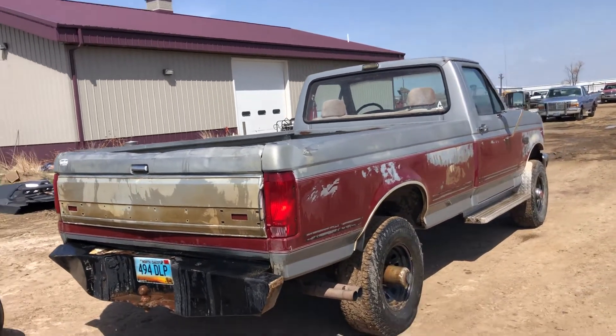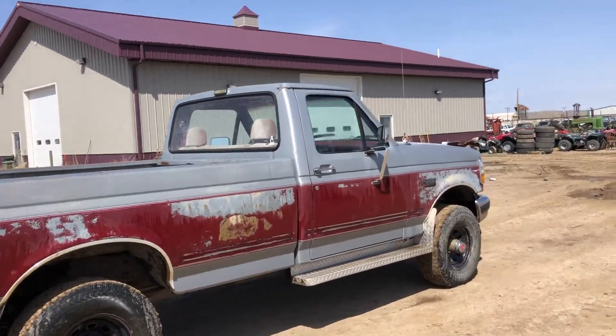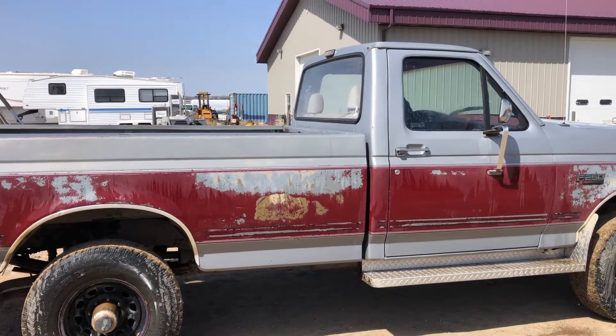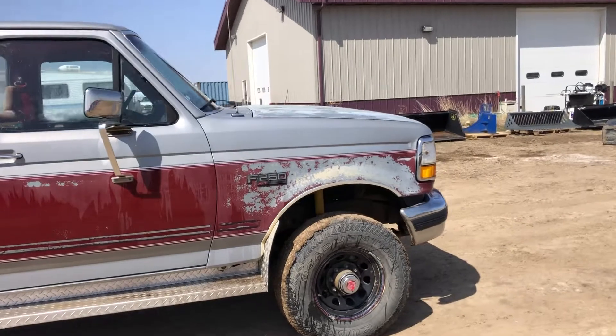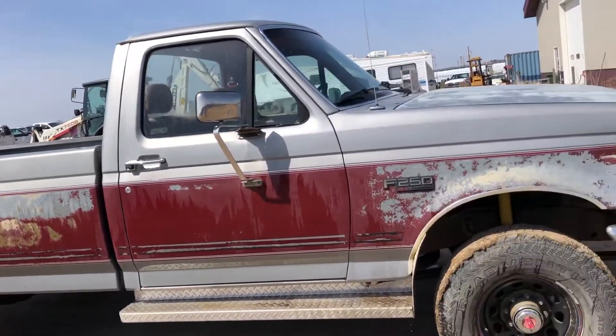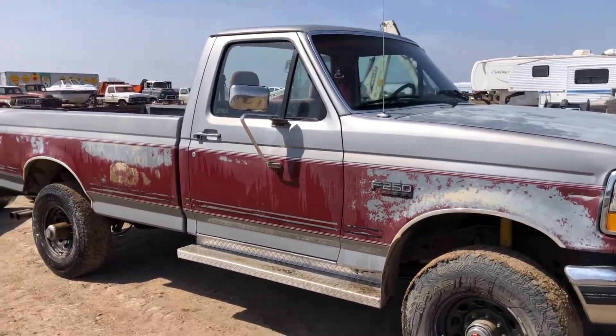Hi folks, Matt Smith with Smith Sales Company Auctioneers. Here we have a 1992 Ford F-250 four-wheel drive pickup. It shows 194,000 miles, it's a five-speed manual transmission with a 351 engine. It is currently running and has been here for about 20 minutes or so.